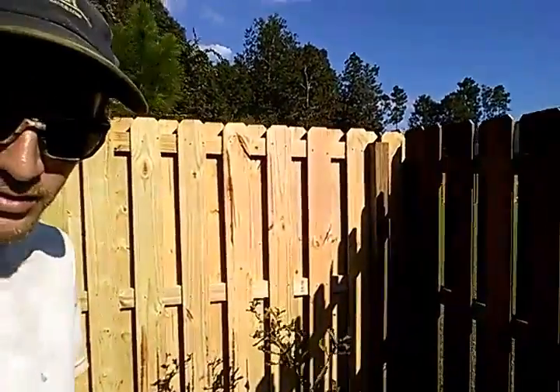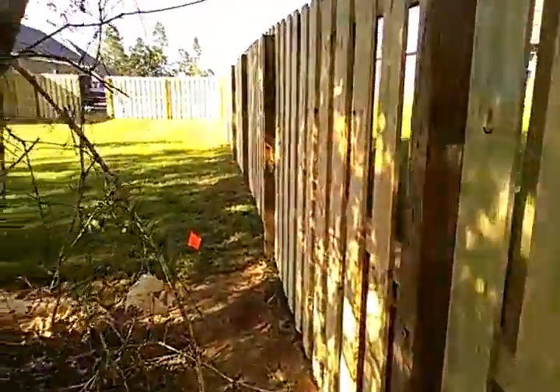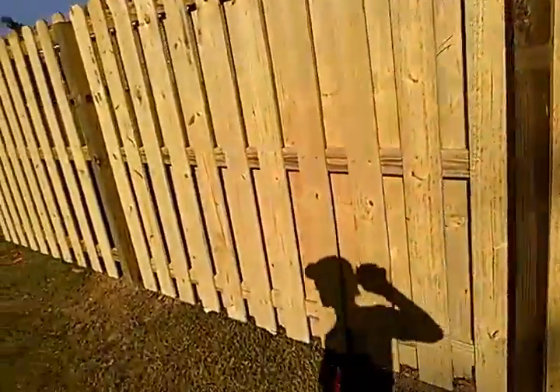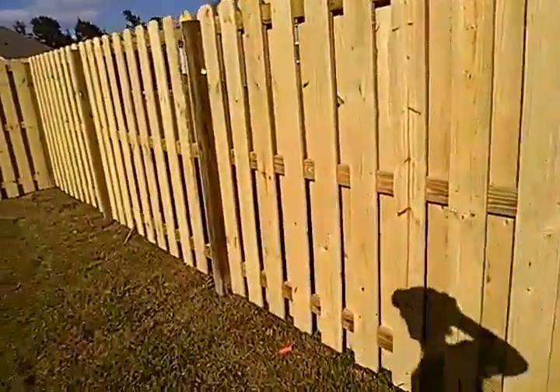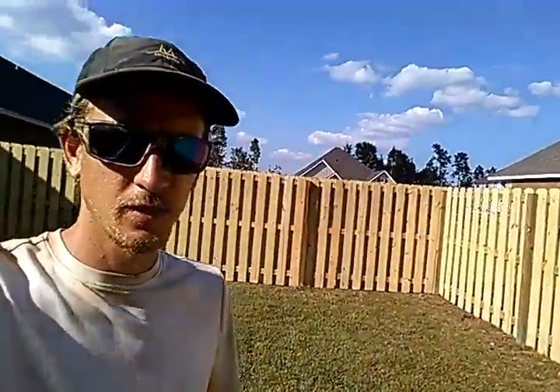Seamless transition to the neighbor's house. That brand new grass looks like brand new grass. There's that walk gate front, finally finished up and ready for people to come and enjoy now.